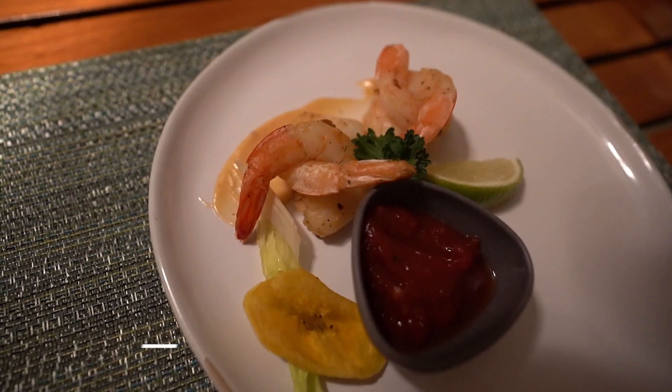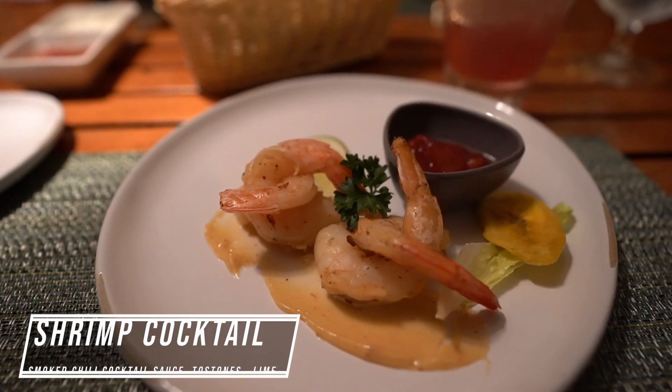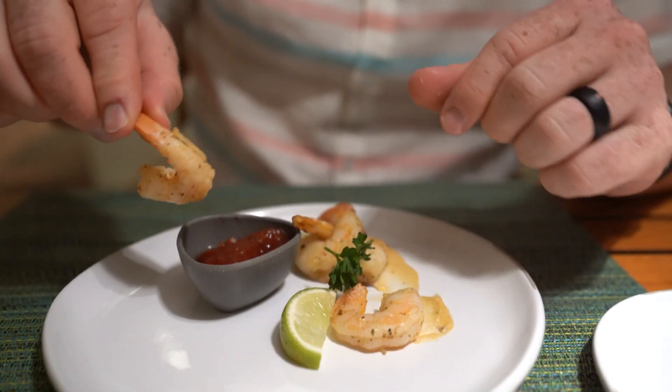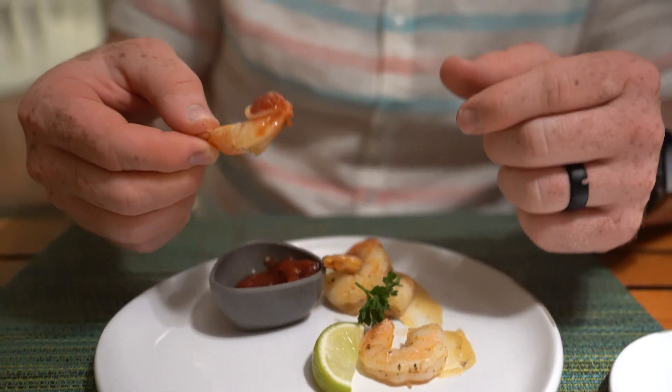For my appetizer tonight I got the grilled shrimp cocktail. This came with four shrimp, a smoked chili cocktail sauce, toast points, and lime. I would highly recommend that any time you get a shrimp cocktail served with lime, you squeeze it over your shrimp — it adds a little bit more flair. The highlight here was that smoked chili cocktail sauce. Normally I expect your standard horseradish-ketchup mixture, but this added another profile — almost like a sweet chili barbecue sauce with the shrimp. It was really good, and you can't go wrong with shrimp cocktail.